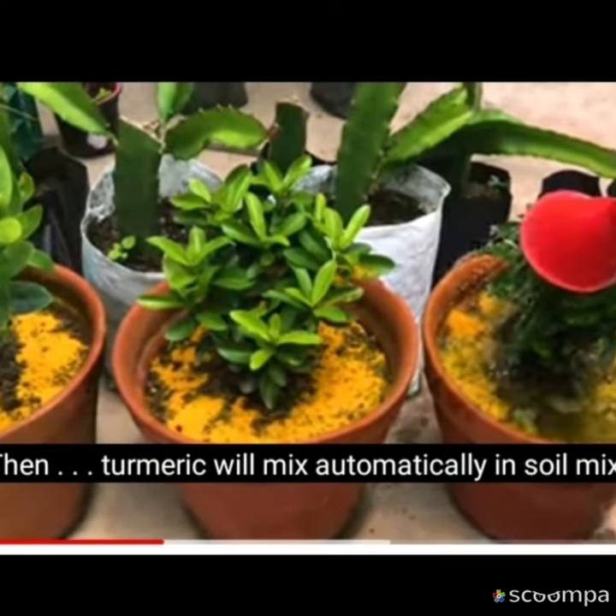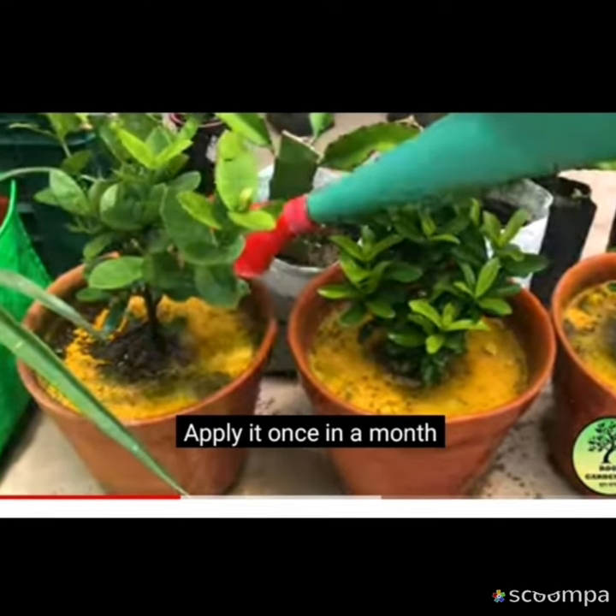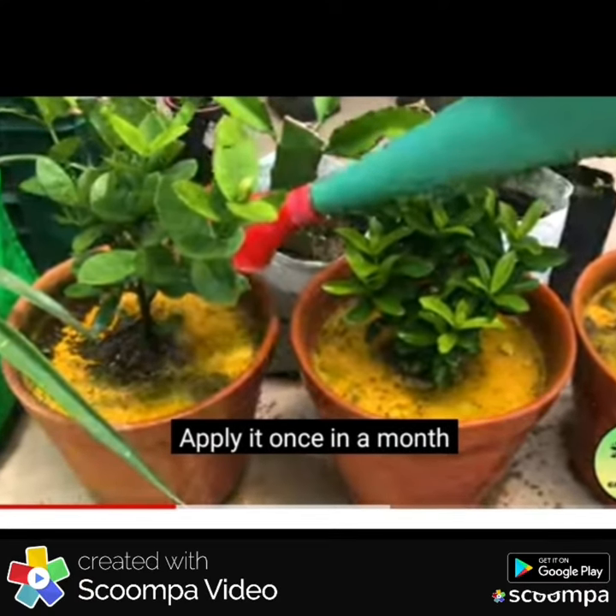And there is no reason to worry. Now apply turmeric and cinnamon powder to the base of the plant, which will save the plant from the hands of mealybugs and red ants. But keep in mind that if you put these two materials at the root of a rotten tree,